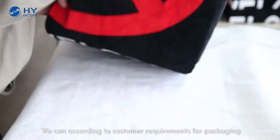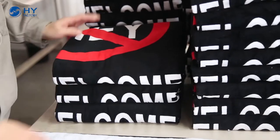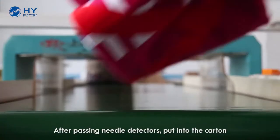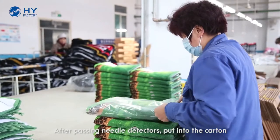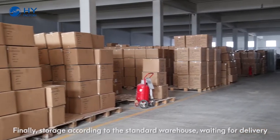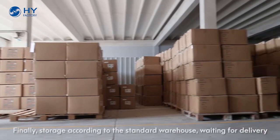We can package according to customer requirements. After passing needle detectors, products are put into the carton. Finally, they are stored according to standard warehouse procedures, waiting for delivery.